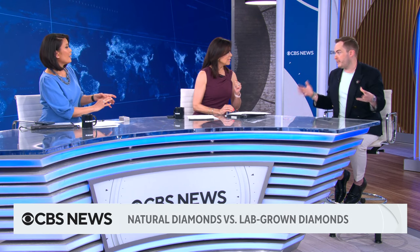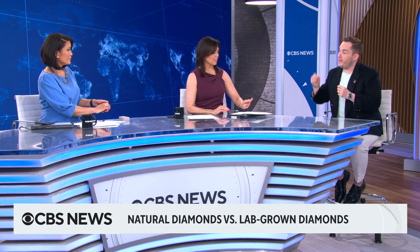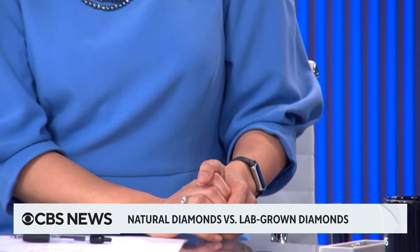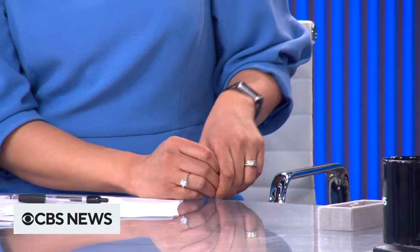Contrary to popular belief, natural diamonds and lab-grown diamonds are completely distinguishable 100% of the time. Can you always tell with your naked eye? No, of course that's much more difficult. But with the right diamond detection device, it's actually very easy to tell the difference. As there are more and more lab-grown diamonds in the marketplace, these diamond detection devices are getting a lot cheaper. Any retail jeweler is going to have one in their store, and you can even buy one of these detection devices on Amazon.